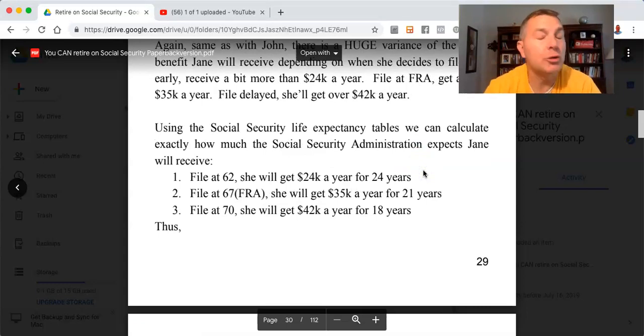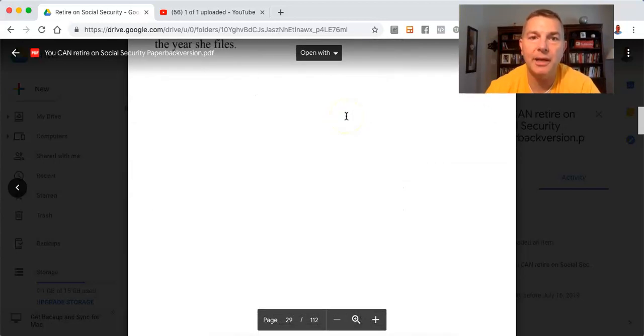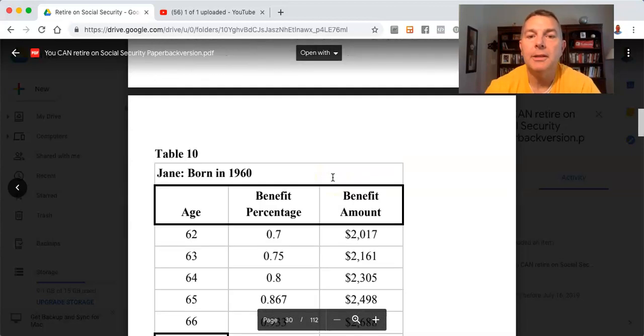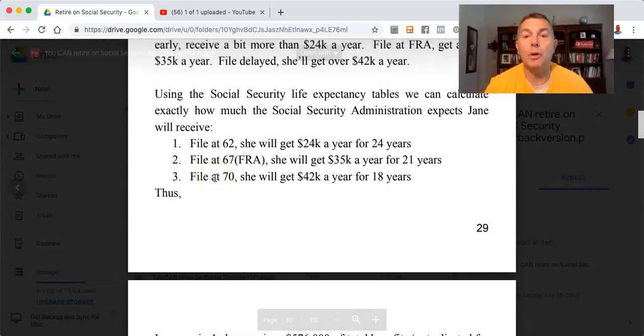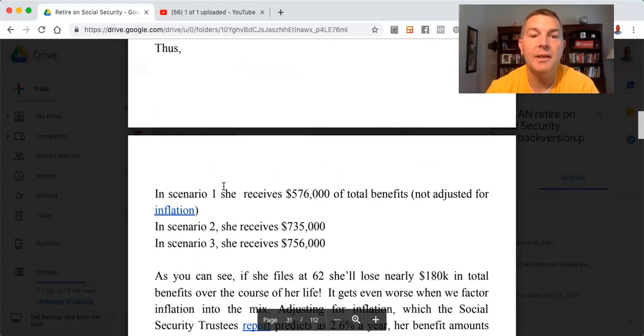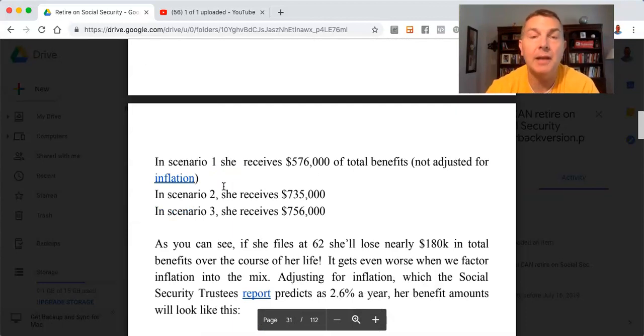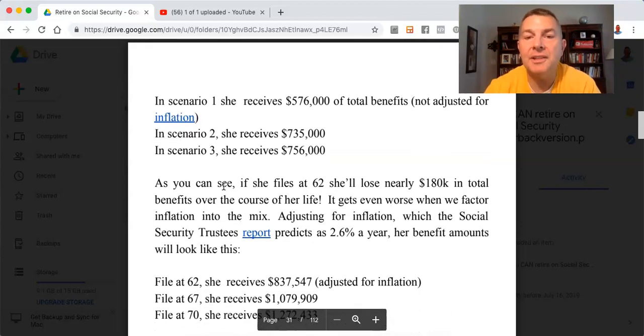If she files at 62, she'll get $24,000 a year for 24 years. If she files at her FRA, she'll get $35,000 a year for 21 years. If she files at 70, she'll get $42,000 a year for 18 years. In scenario one, she receives a total of $576,000 in total benefits, not adjusted for inflation. In scenario two, $735,000. In scenario three, $756,000. If she files at 62, she'll lose nearly $180,000 of benefits over the course of her life.